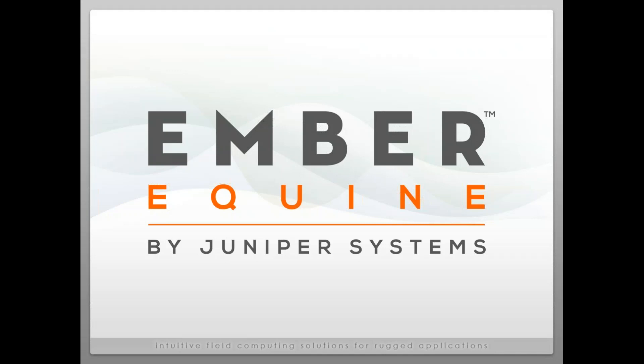Okay, everyone. I want to go ahead and get started — it seems we had a few more people join us. Thank you all for coming today. My name is Isabel Kunz. I'm the veterinary specialist for Juniper Systems. I'm really excited to be speaking with you all today about electronic record keeping in veterinary practices and introducing the Ember Equine software solution.